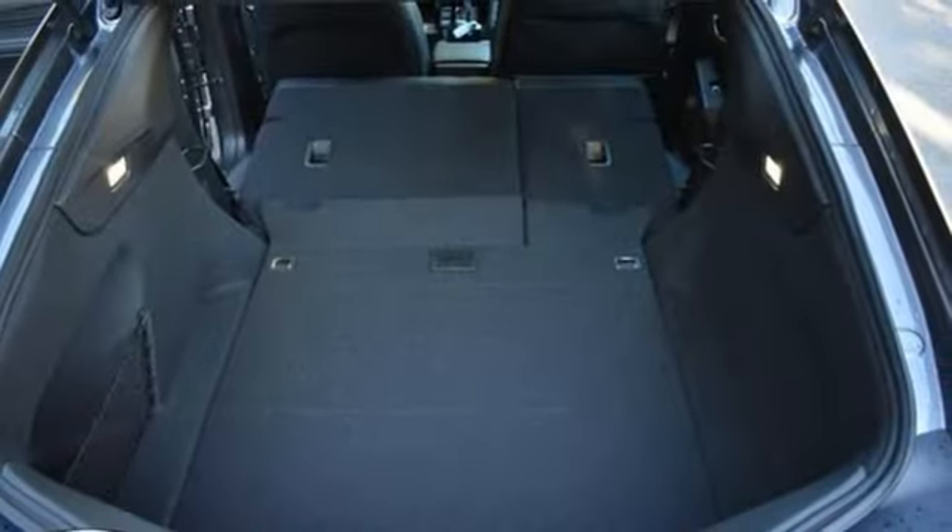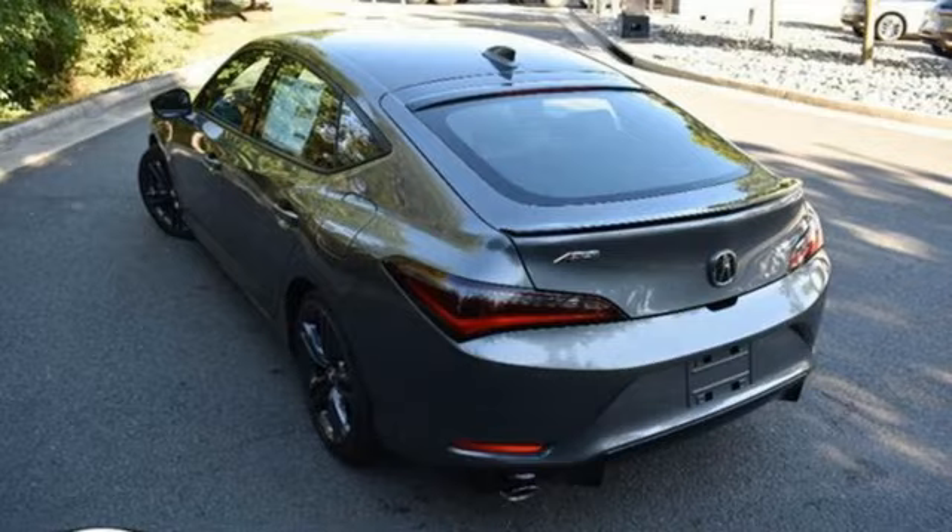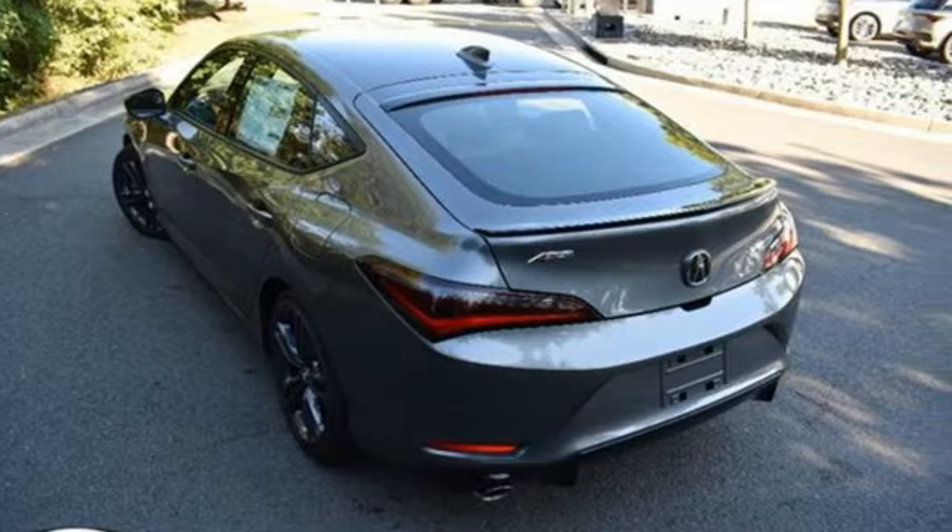Express open and closed sliding and tilting sunroof, sport suspension, and steering assist cruise control.